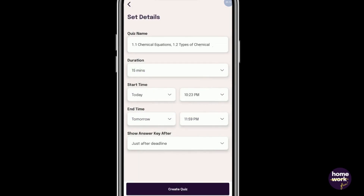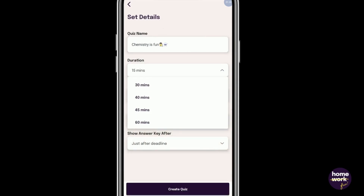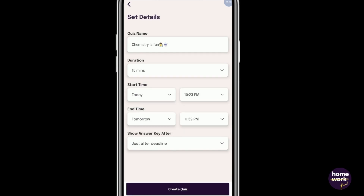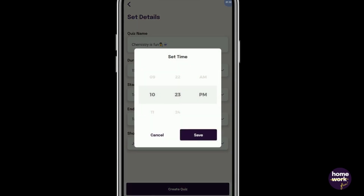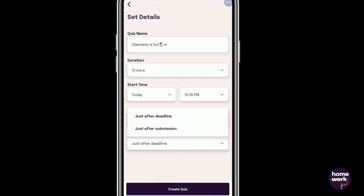It's time to fill in the quiz details like the name and the duration of the quiz, the start and end time of the quiz, and when you'd like the student to see the answer key.